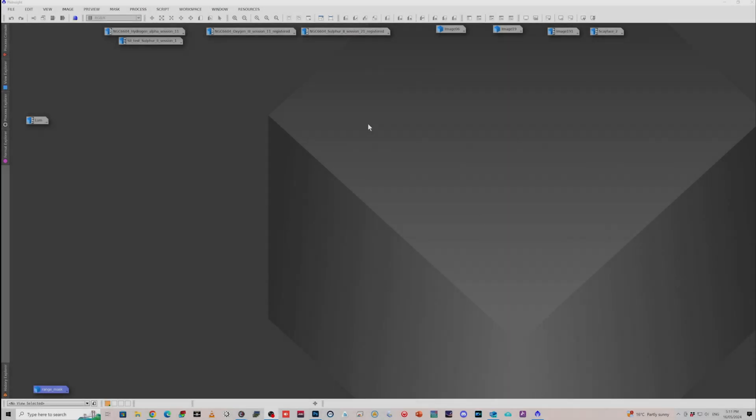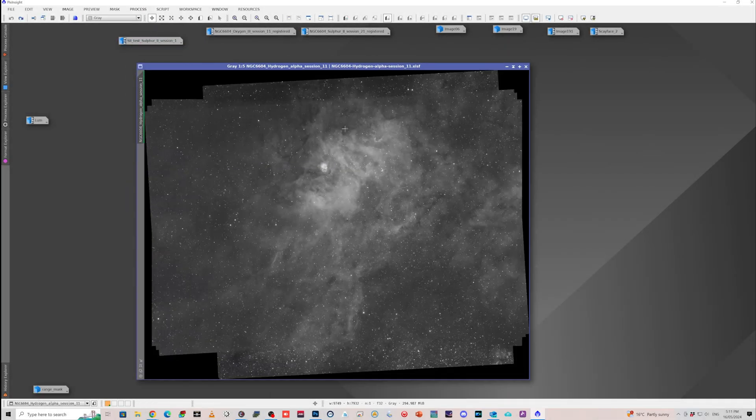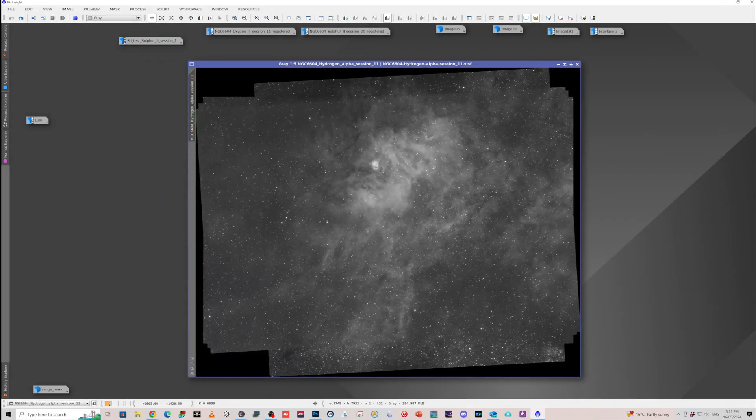Let's see what we've got in PixInsight. In AstroPixel Processor, I've basically stacked both the ASI 2600 framing with the ASC-R65PHQ, along with the RedCat 51 and the ASI 533, which gave me a very similar field of view in this area here, which is what I was trying to capture.